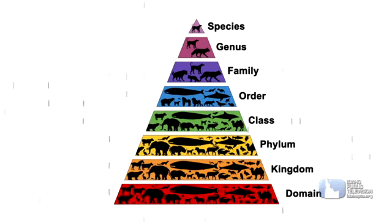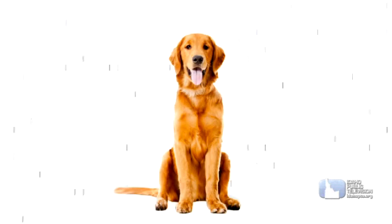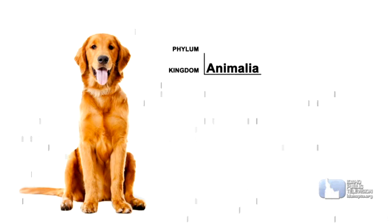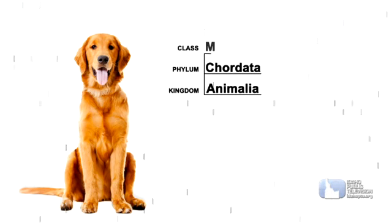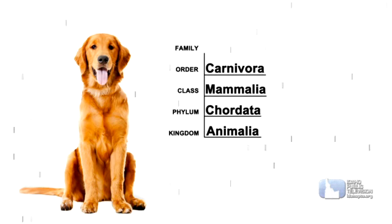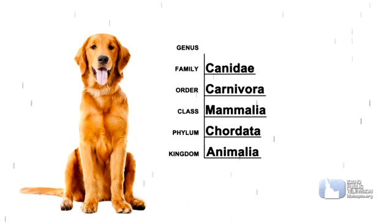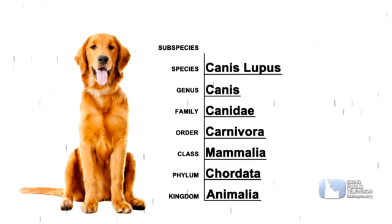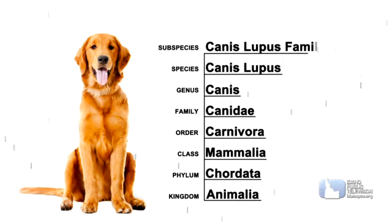Species are then divided up based on physical and genetic characteristics into subspecies. Take your pet dog. A dog belongs to the Animalia kingdom, the phylum Chordata, the class Mammalia, the order Carnivora, the family Canidae, the genus Canis, the species Canis lupus, and the subspecies Canis lupus familiaris.